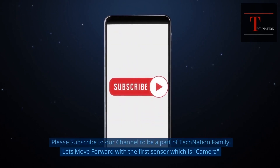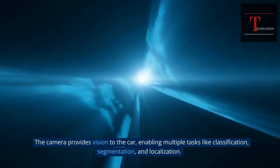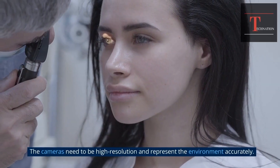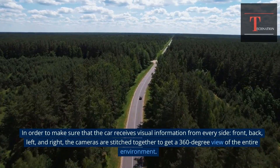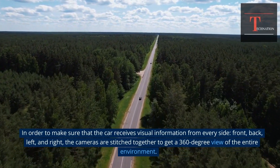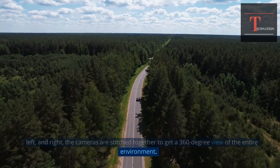The first sensor is the camera. The camera provides vision to the car, enabling multiple tasks like classification, segmentation, and localization. The cameras need to be high resolution and represent the environment accurately. In order to make sure that the car receives visual information from every side — front, back, left, and right — the cameras are stitched together to get a 360-degree view of the entire environment.